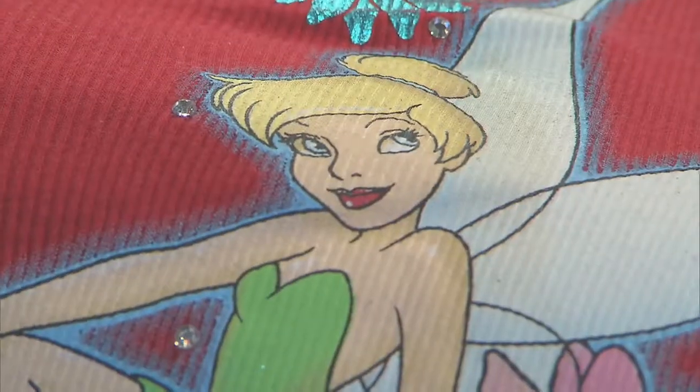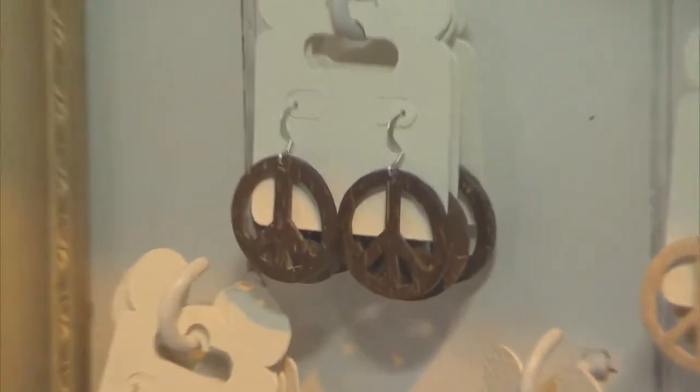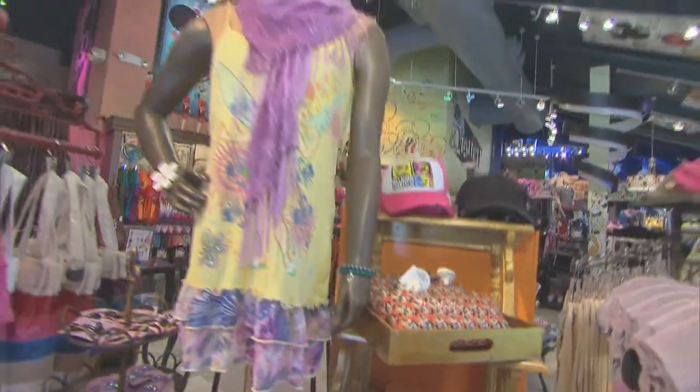Throughout the whole store we wanted to really create this whole sense of seek and find, where you have to go around in each corner and walk the store maybe two or three times because you can't take it all in on the first time. There's merchandise here that you won't see anywhere else — it's exclusive to this location.